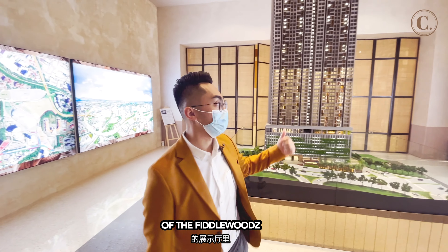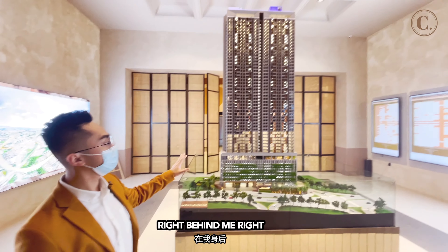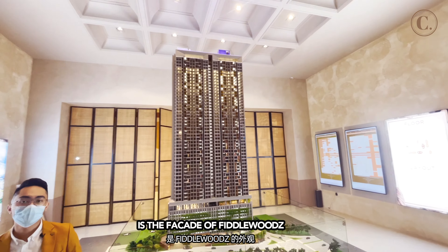We're back in the showroom of the Feederwoods. And right behind me, this is the facade of the Feederwoods.